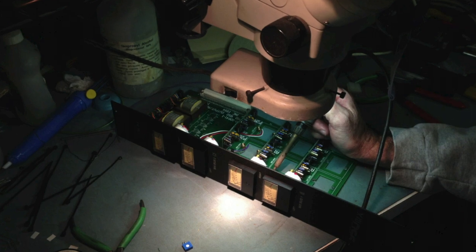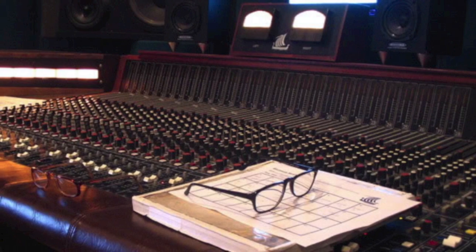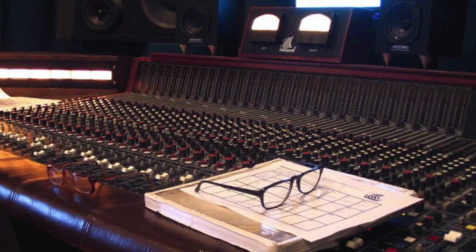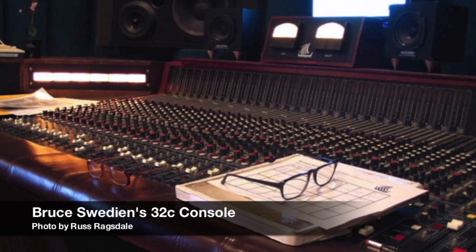It uses through-hole manufacturing, hand-soldered here in our Nashville factory. We've been building consoles this way since the beginning. Many Harrison 32C consoles are still in use after nearly 40 years.